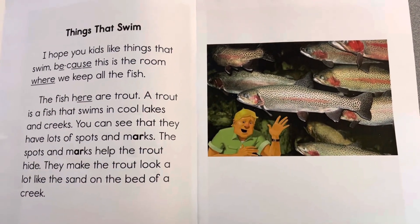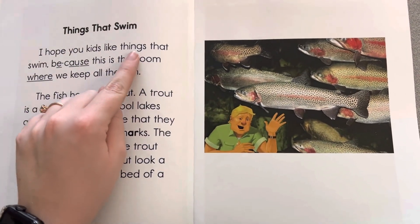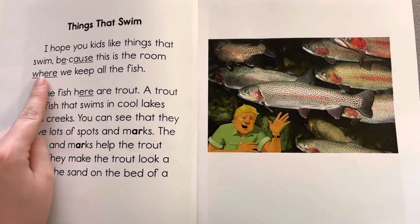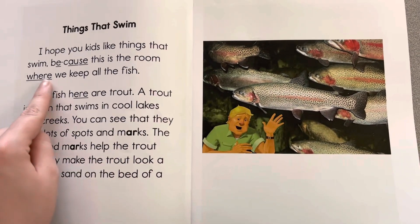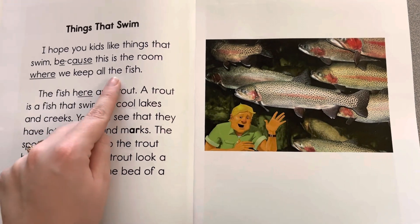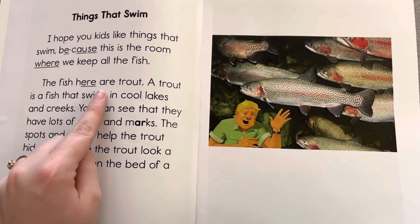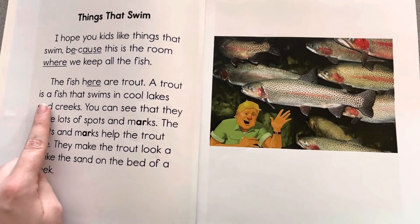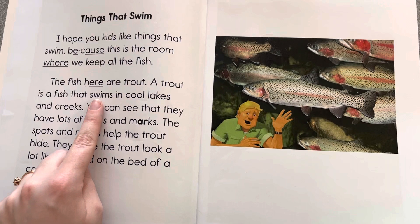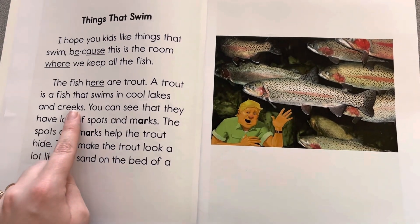Things That Swim. I hope you kids like things that swim because this is the room where we keep all the fish. The fish here are trout. A trout is a fish that swims in cool lakes and creeks.